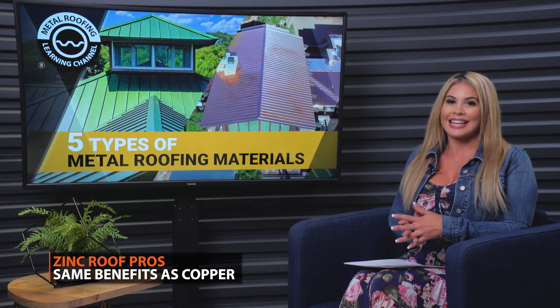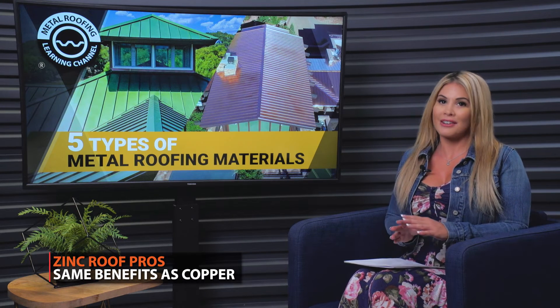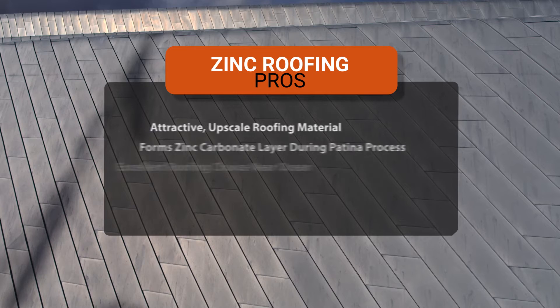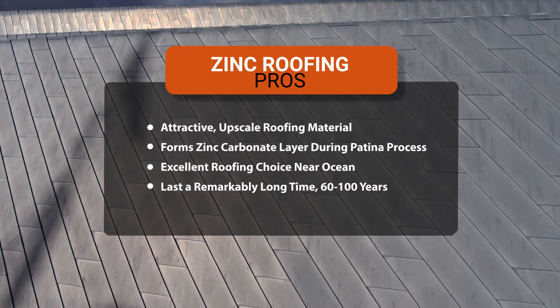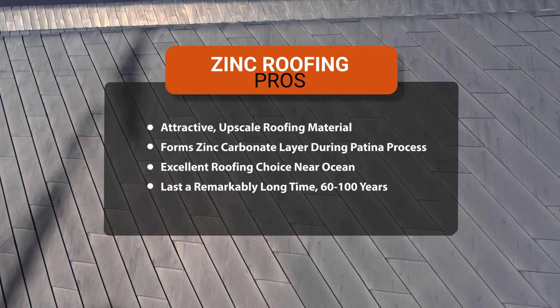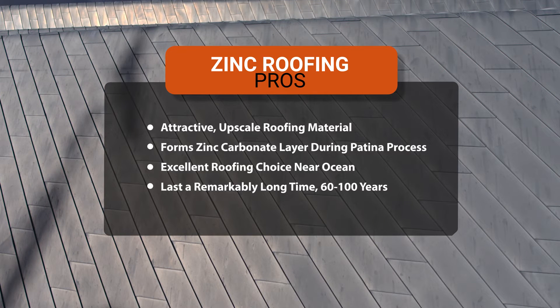The last type of metal roofing is zinc. Zinc roofs are very similar to copper roofs and share many of the same benefits, drawbacks, and cost. A zinc roof is seen as an attractive, upscale roofing material that forms an attractive zinc carbonate layer during its patina process, resulting in a beautiful blue-gray patina that makes zinc corrosion resistant — another excellent roofing choice for homes on or near the ocean. Zinc roofs also last a remarkably long time, at 60 to 100 years, although there are zinc roofs on historical buildings that have lasted even longer.